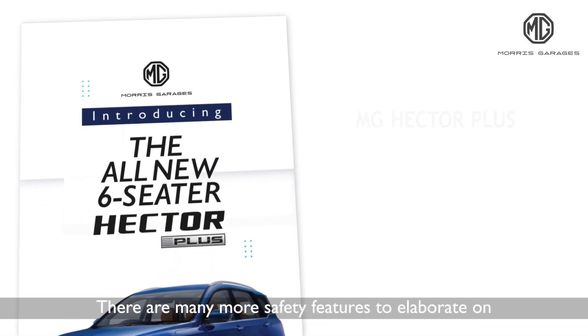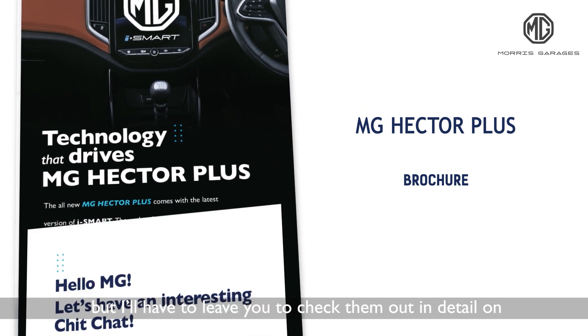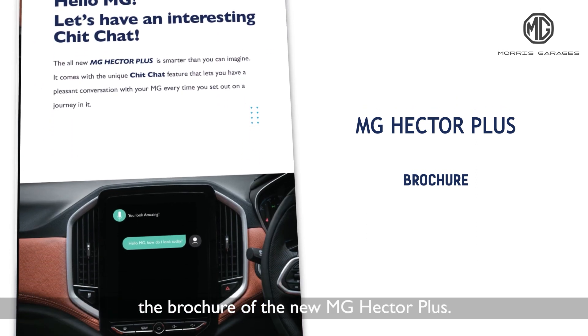There are many more safety features to elaborate on but I'll have to leave you to check them out in detail on the brochure of the new MG Hector Plus. Stay safe and see you later.